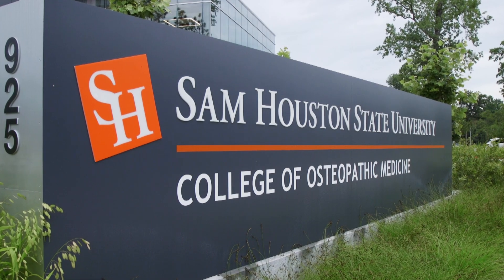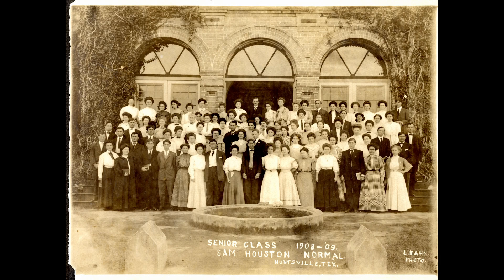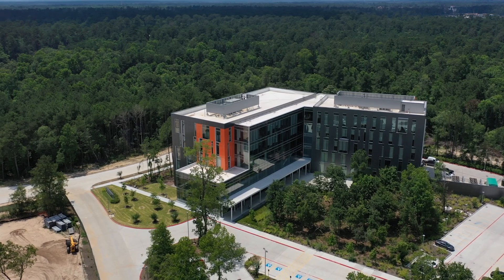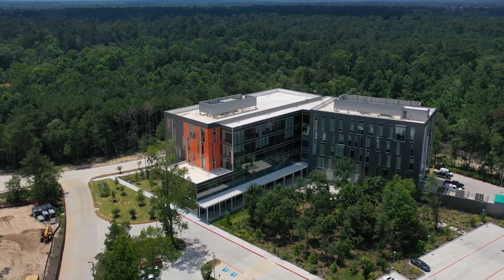Sam Houston State's history of contributing to the well-being of the state started more than 140 years ago, when the university was established to respond to the need for trained teachers. Today, the university has responded to another critical workforce demand — shortages in primary care physicians — and Sam Houston's osteopathic medical education will be key to elevating the quality of life for millions of Texans in rural and underserved areas.